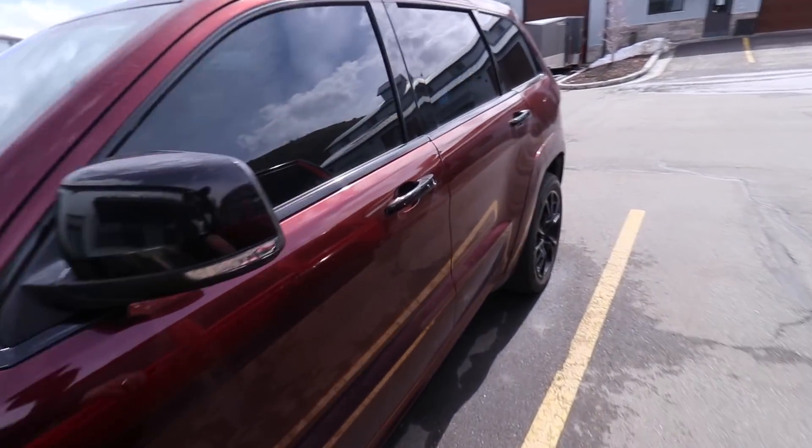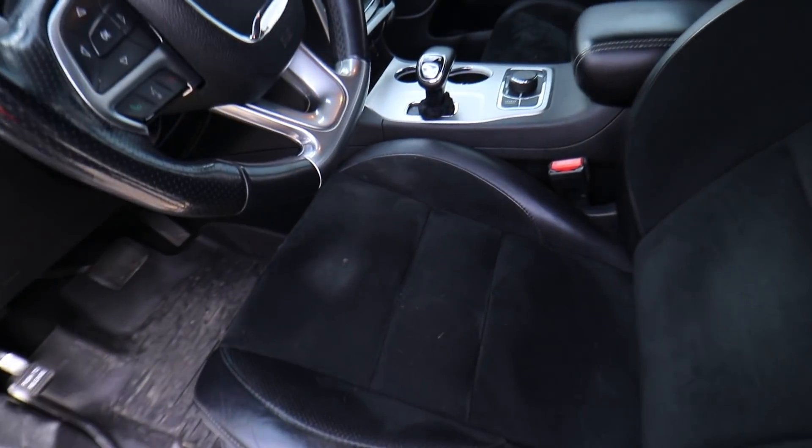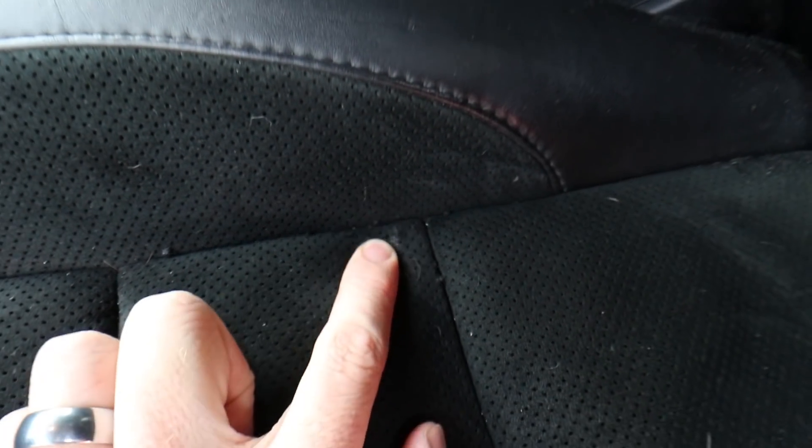Do you guys want to see some serious bad luck? So we haven't driven this in like two days. Yesterday we opened it up and a mouse had somehow crawled in our SRT and chewed up the seat. So now we have to replace the seat and this panel right here.